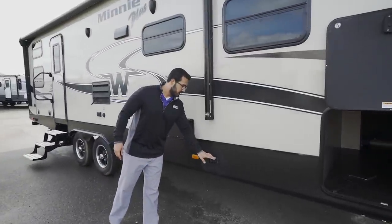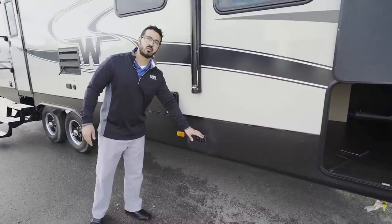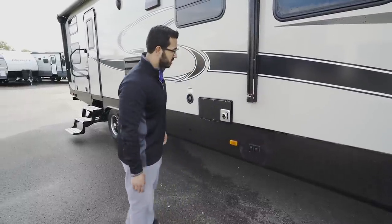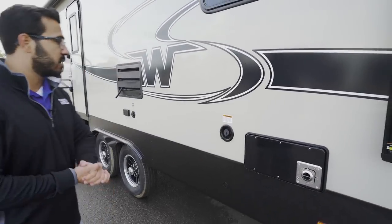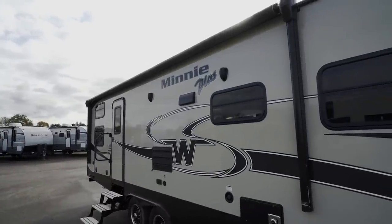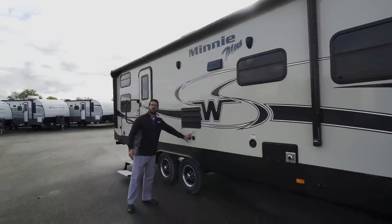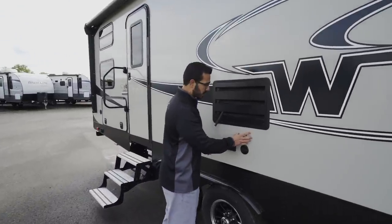This unit has power jacks with two individual controls for the front and two for the rear, giving you much more precise control over stabilization than most manufacturers provide. There's a gravity fill for the fresh water tank. Up top is a huge power awning — touch a button to roll it out or retract it. There's also a TV hookup with a pre-installed backer in the wall, plus cable and electrical outlets right underneath the awning.